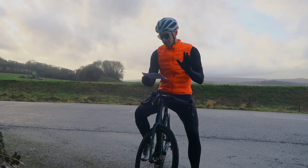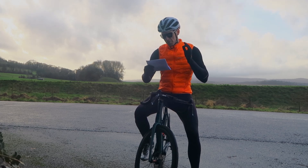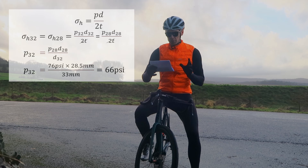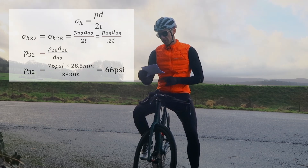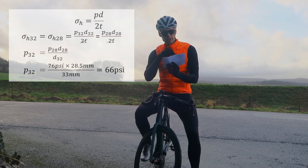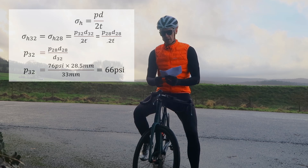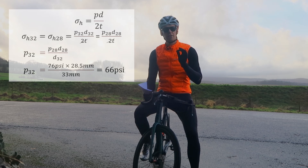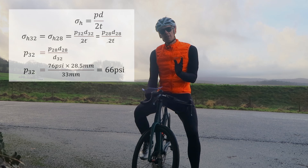For a fair test, we're going to fix comfort and thus rolling resistance, and purely do an aero test. We need to adjust down the pressure of the bigger tyre to match the hoop stress of the smaller tyre, which is a function of the measured diameter of the tyre and wall thickness of the tread. Simplifying the hoop stress equation, we get P2 = P1 × D1 / D2 — that is the pressure of the skinnier tyre times its diameter, divided by the measured diameter of the bigger tyre. The wall thickness cancels out because the tread thickness of the 28 and 32 GP5000 is exactly the same — verified. So I'm setting the 32mm tyres to 66 PSI.